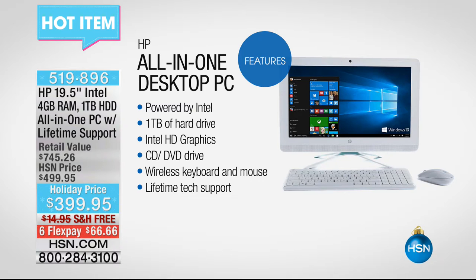Four gigs of RAM, a full terabyte hard drive, and it even comes with wireless accessories and in colors. It's the first time ever we've done an all-in-one in teal, in black, and in white, all for under $400, over half off the regular retail value.